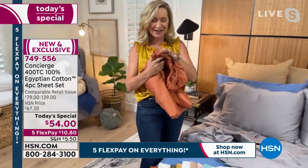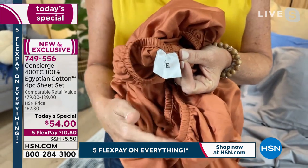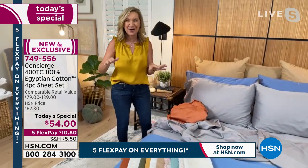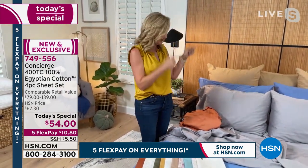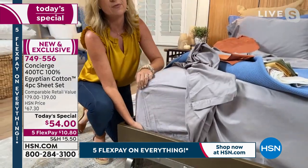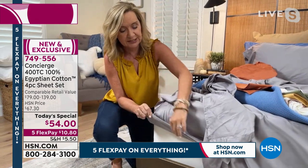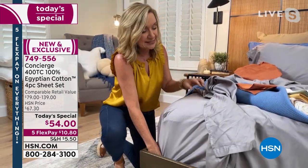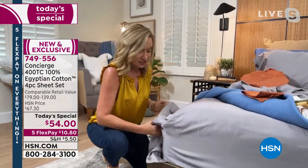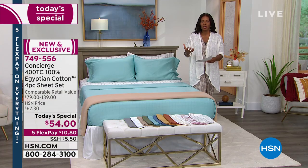I want to show you the deep pocket and something else we did — we actually started labeling the fitted sheet. It'll say 'side' or 'top/bottom' so when you go to dress the bed you know the orientation. We've also been featuring our super loft mattress pads — this fitted sheet has a 15-inch pocket that stretches to 18 inches, fully elasticized all the way around. It'll fit your bed and make it easy to make. Egyptian cotton gets softer with each washing and has durability that's so important for sheets.